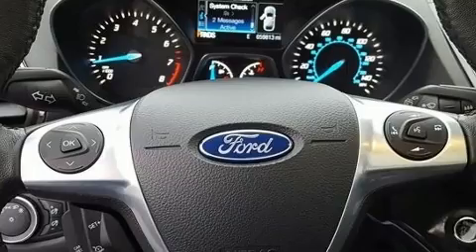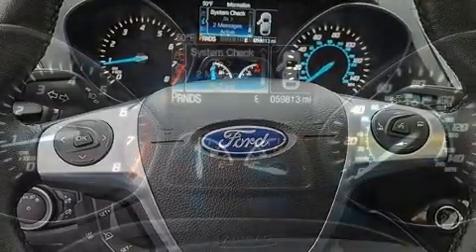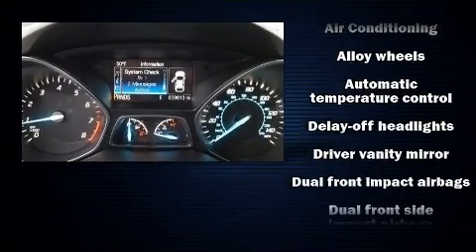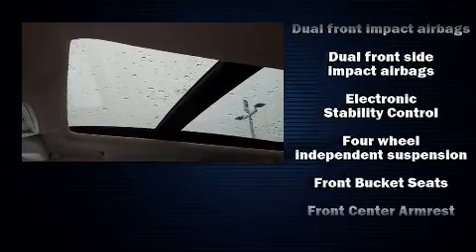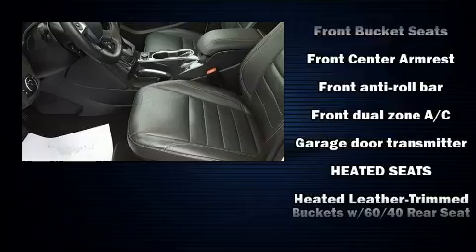Additional features include one-touch window functionality, a built-in garage door transmitter, a power seat, front dual zone air conditioning, and seat memory. Audio features include a CD player with MP3 capability, steering wheel mounted audio controls, and ten speakers providing excellent sound throughout the cabin.